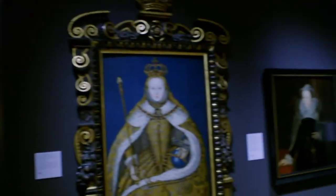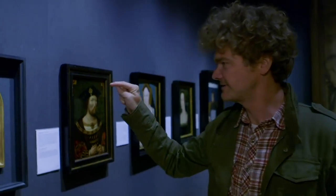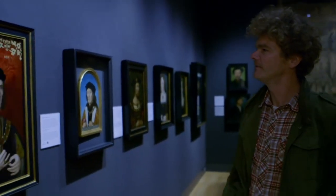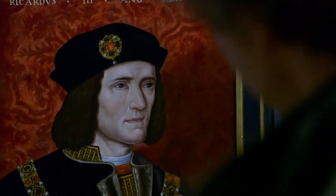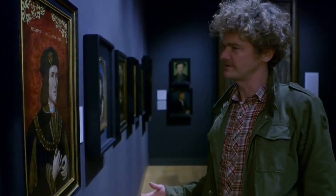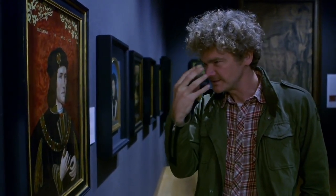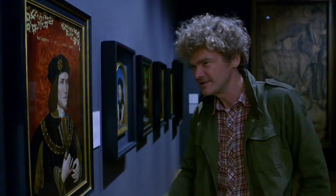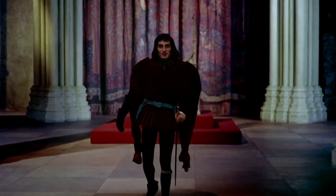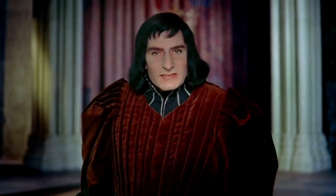My introduction to Richard III was Laurence Olivier's depiction. He had this prosthetic nose and a protrusion of the chin, and he sort of clumped across the set. 'I can smile, and murder whilst I smile. And cry content to that which grieves my heart, and wet my cheeks with artificial tears, and frame my face to all occasions.'